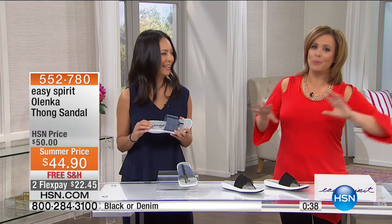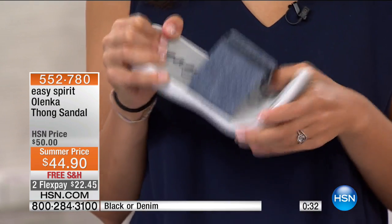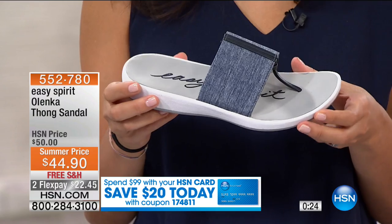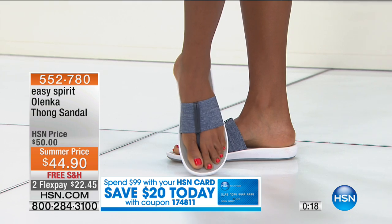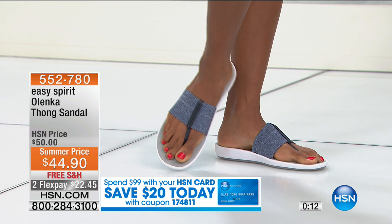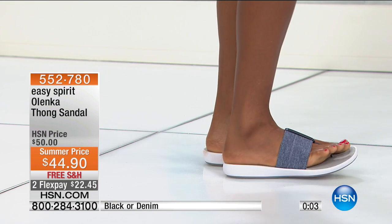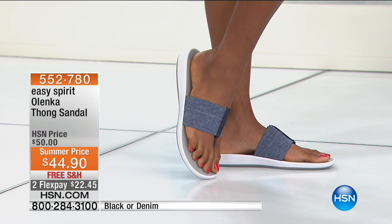Easy Spirit was made for women and by women because they understand what we need. We really listen to our customers season in and season out, incorporating all that feedback into everything we do. This is one of our best-selling sandal constructions — I like it because it's an ageless design. The 20-somethings are going to love it, someone in their 70s is going to love it, and someone in their 50s is going to love it. Item 552780 is your Olenka Thong Sandal — $22 to get it shipped, or $14.99 with your HSN charge card.